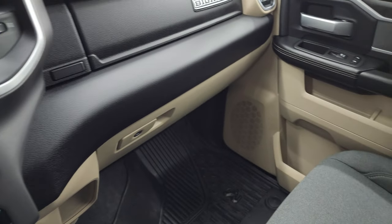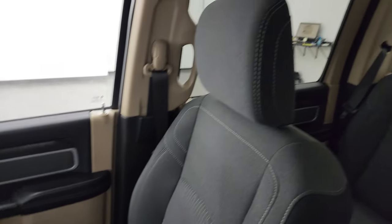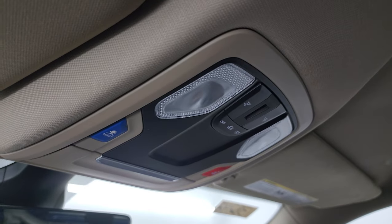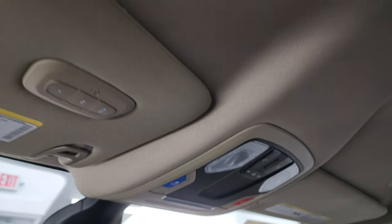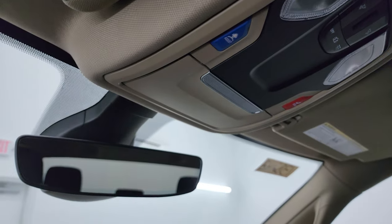Passenger side glove box. Floor mat and seat are in excellent condition. I don't think this truck has ever been smoked in, and the headliner is exceptionally clean. You do get map lights, assist and SOS buttons up there as well, and HomeLink buttons for your garage door, security systems, and lighting systems. Auto-dimming mirror.